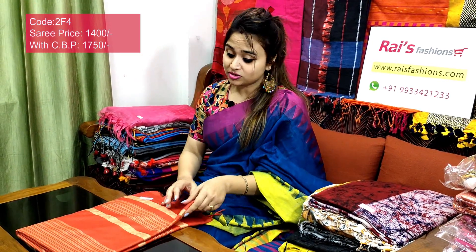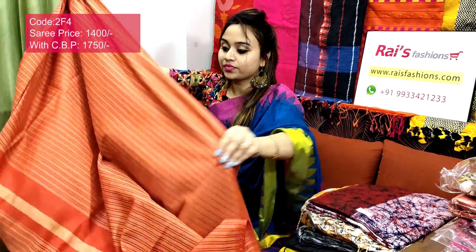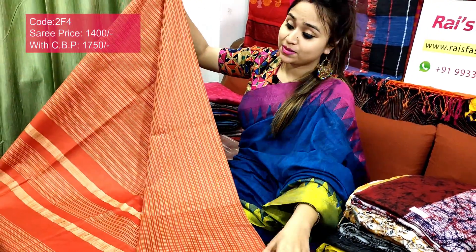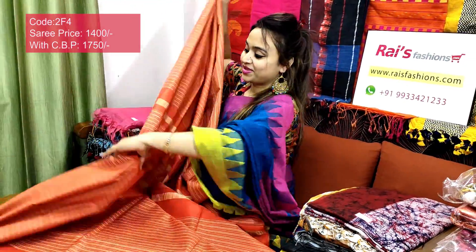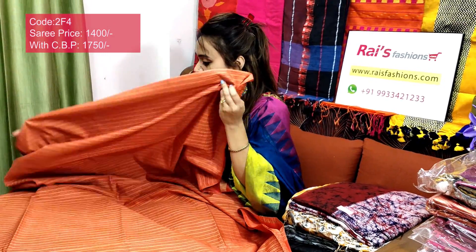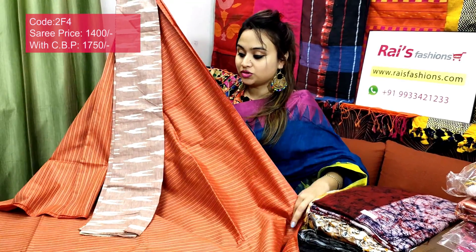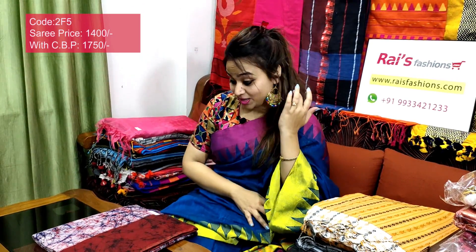Saree code 2A4, price ₹1400. Premium quality pure handloom soft silk with beautiful stripes pattern — full body beautiful stripes pattern, soft, lightweight, comfortable. The pallu part also has stripes — very smart, trendy, beautiful looks. Best for your regular wear and office wear. I will suggest this cotton fabric ikat cut contrast blouse piece with this saree. With this contrast blouse piece, this saree price will be ₹1800 — beautiful, trendy, exclusive looks.